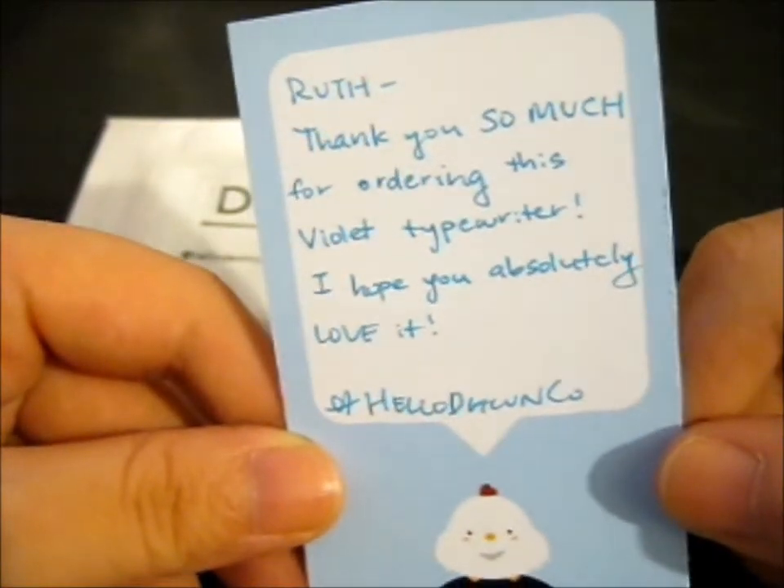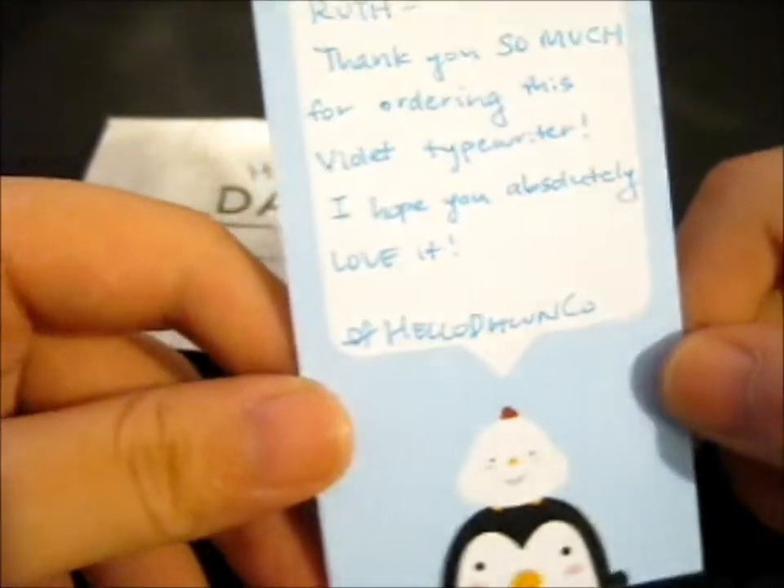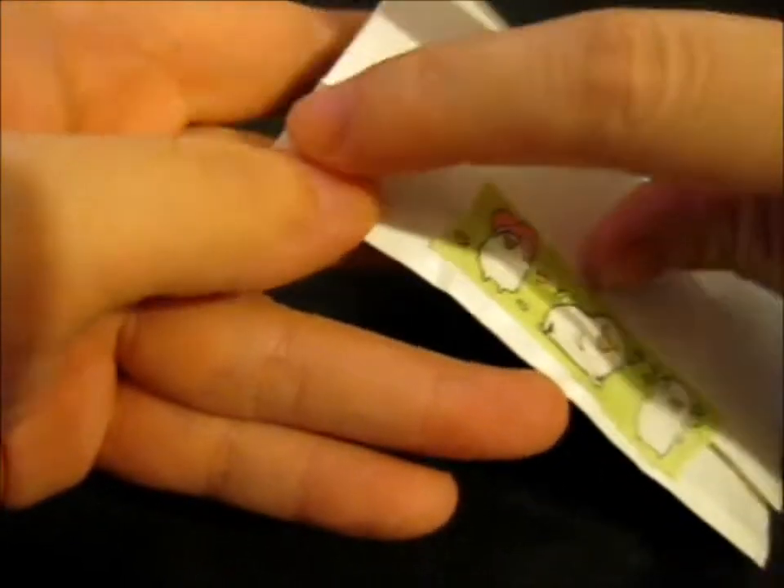Thank you so much for ordering the Vita Typewriter. Hope you absolutely love it. There's that little cute washi tape down here.